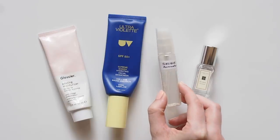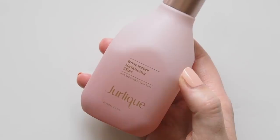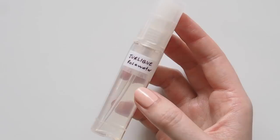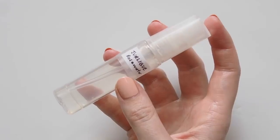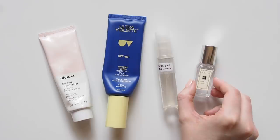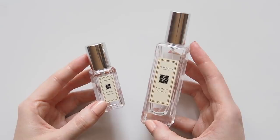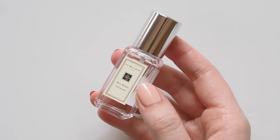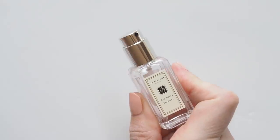I'm obsessed with using face mist to prep my skin before my morning moisturizer and SPF, and Jurlique's Rosewater Balancing Mist is my number one — so refreshing with a lovely realistic rose scent. Their glass bottle isn't a good fit for travel so I decant a small amount into a little Muji clear spray bottle. Finally, my favorite perfume and signature scent, Jo Malone Red Roses. I often pack their skinny 30ml bottle, but they did release a very rare mini size in a Christmas cracker in 2018 so I'm trying to make this one last.